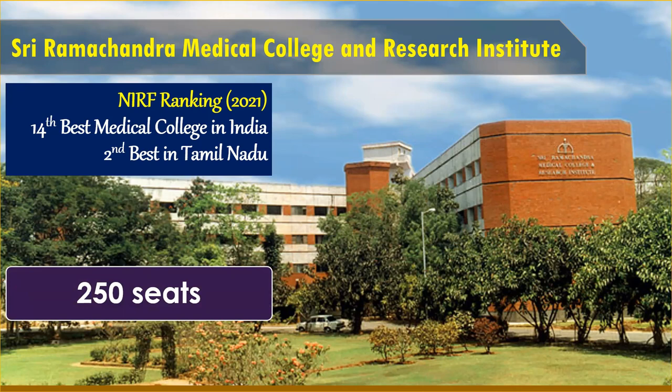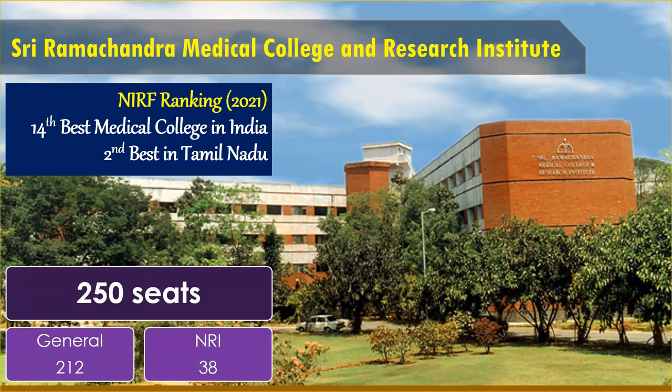How many seats are available for MBBS in this college? 250 MBBS seats are available. These 250 seats are divided into two major categories: general management, which contains approximately 212 seats, and NRI category with 38 seats.